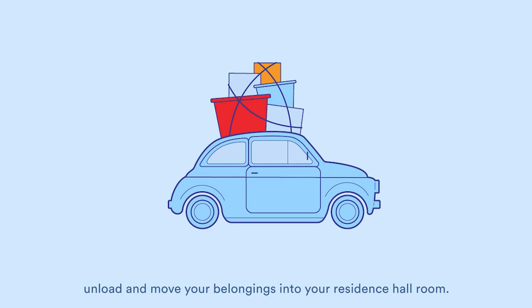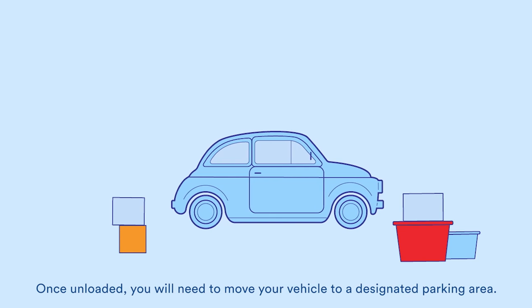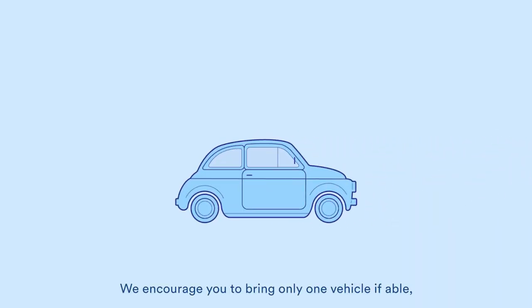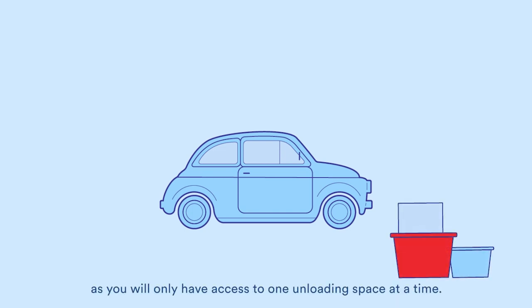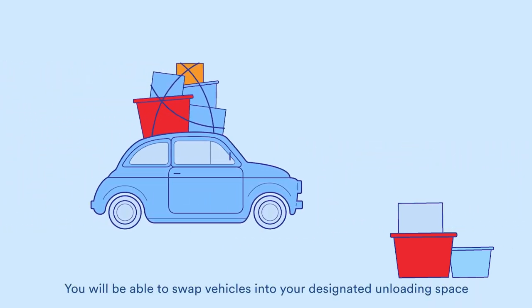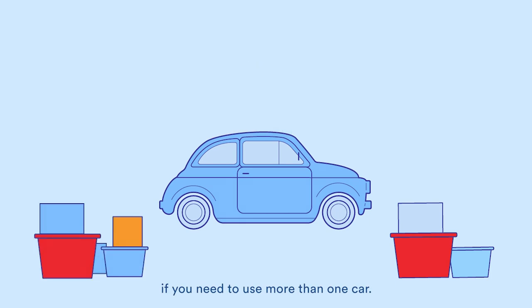When at your unloading space, unload and move your belongings into your residence hall room. Once unloaded, you will need to move your vehicle to a designated parking area. We encourage you to bring only one vehicle if able, as you will only have access to one unloading space at a time. You will be able to swap vehicles into your designated unloading space if you need to use more than one car.